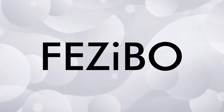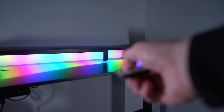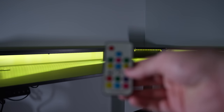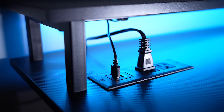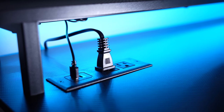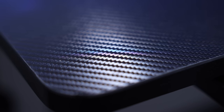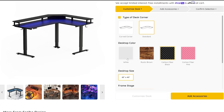Today's video is brought to you by Fazeebo. They sent over their triple motor L-shaped standing desk, which has some awesome features. Starting with a seven-color adjustable light strip with speed and brightness adjustability that attaches to the desk, powered by an embedded multi-plug power outlet with two traditional outlets, one USB 2.0, and a USB Type-C. It comes in a carbon fiber material — sleek and perfect for gamers — with three other finishes available on the website.